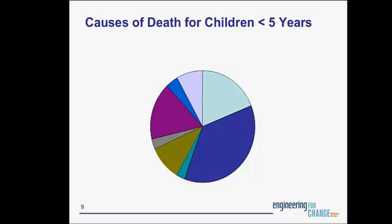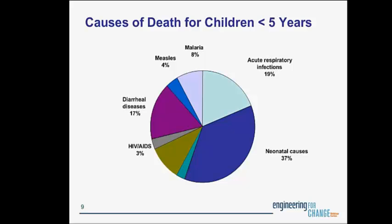I wanted to start with a little background on why we're talking about household water treatment and children in developing countries. When we look at worldwide statistics for the causes of death for children under five years old, the first and largest cause is neonatal causes. After that, the next cause is acute respiratory infections — that's pneumonia, generally caused by particulate matter from unsafe cookstoves. After that, the next cause is diarrheal diseases from unsafe drinking water and lack of sanitation. Then we have malaria, measles, HIV-AIDS, injuries, and other causes.